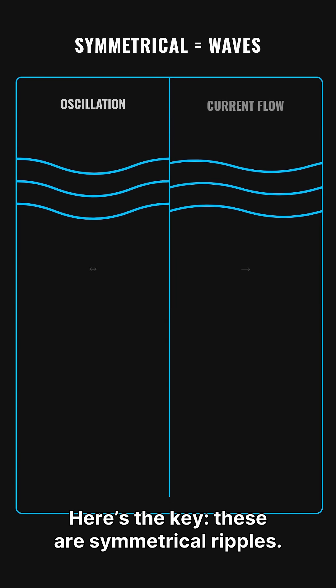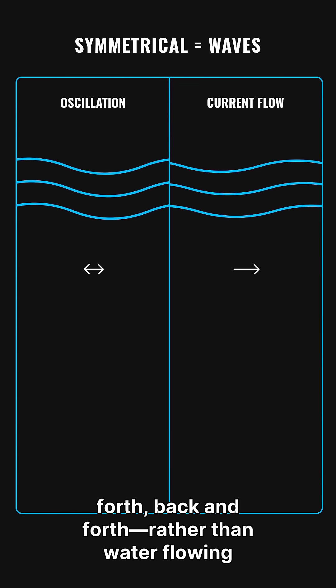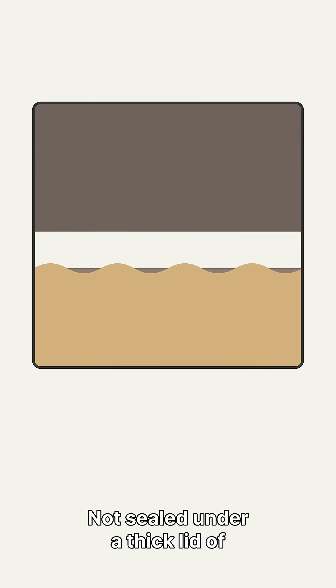Here's the key: these are symmetrical ripples. That symmetry is what waves do — back and forth — rather than water flowing one direction. If wind can make waves, the water had to be open to the air, not sealed under a thick lid of ice.